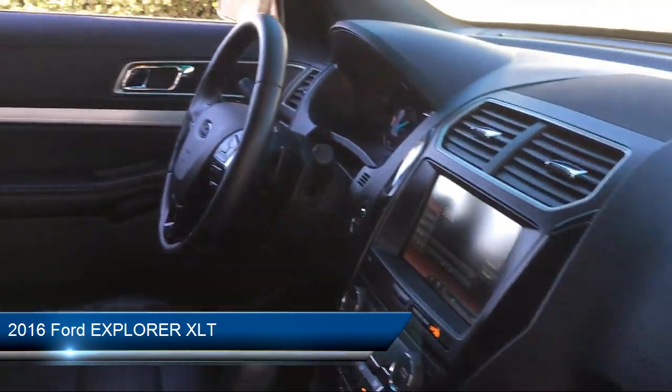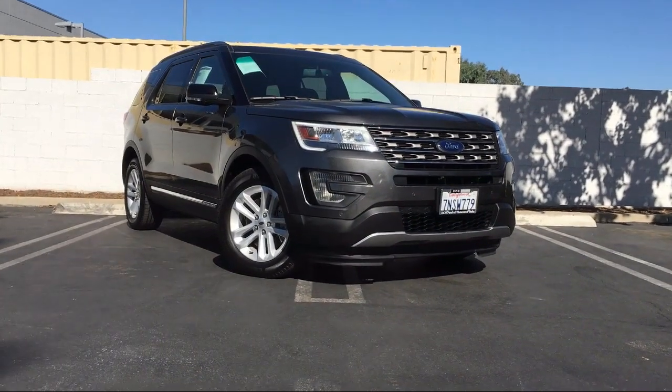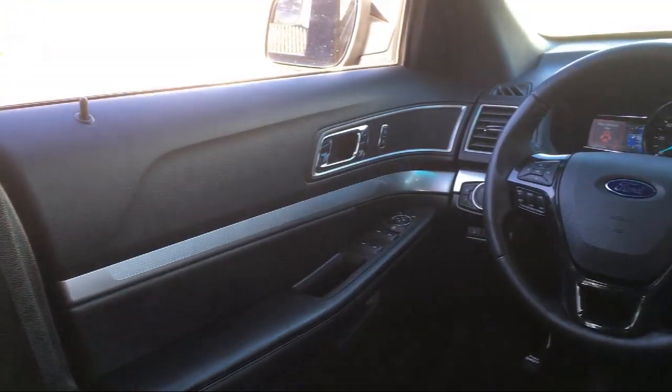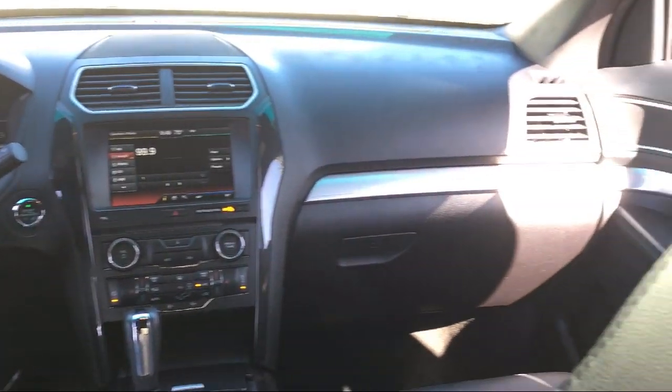It comes equipped with rear view camera, parking sensors, alloy wheels, keyless entry, roof rack, electronic stability control, leather wrapped steering wheel, and rear spoiler.